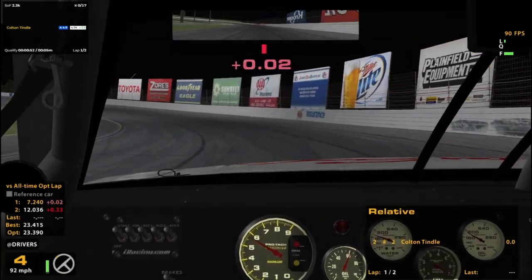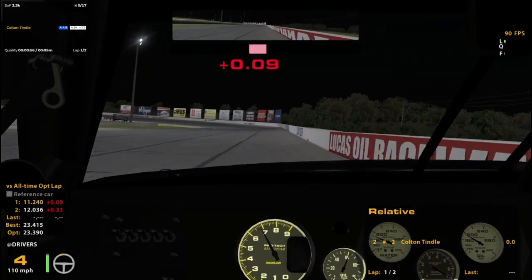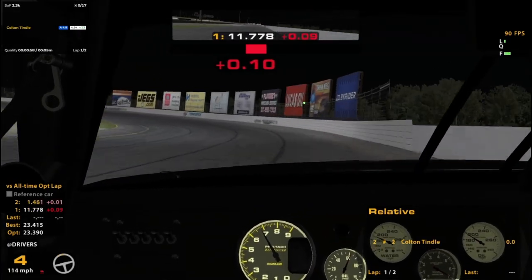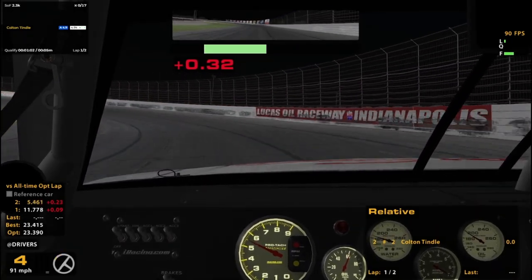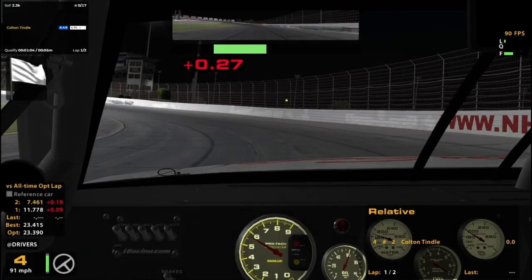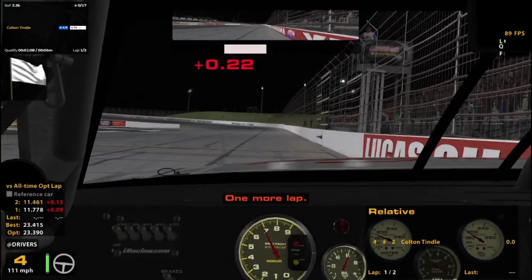Entering down here, getting loose, and then being terrible. Oh wait, that's just what I did. Well, got a little bit too loose there, but hopefully we'll pull it together. One more lap. I can do better than that.